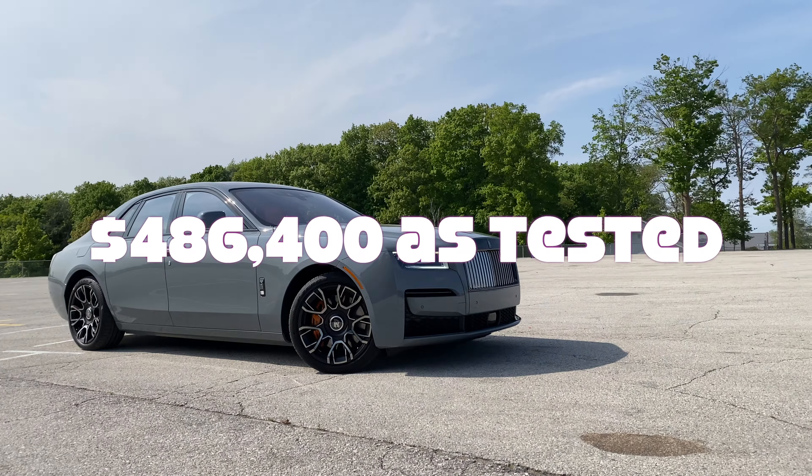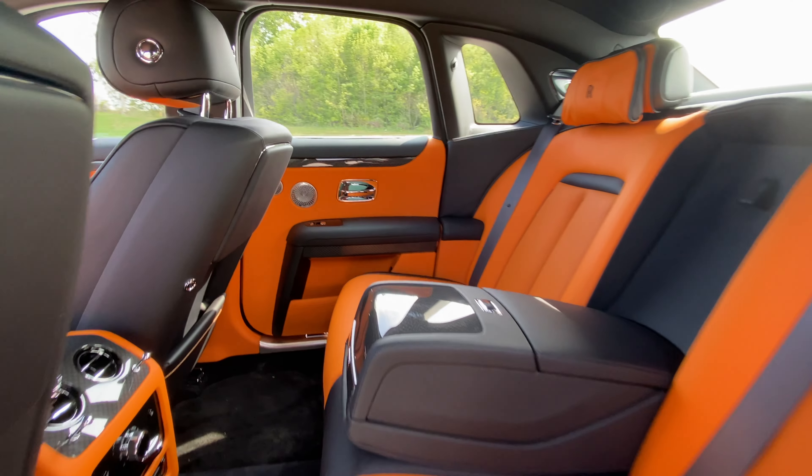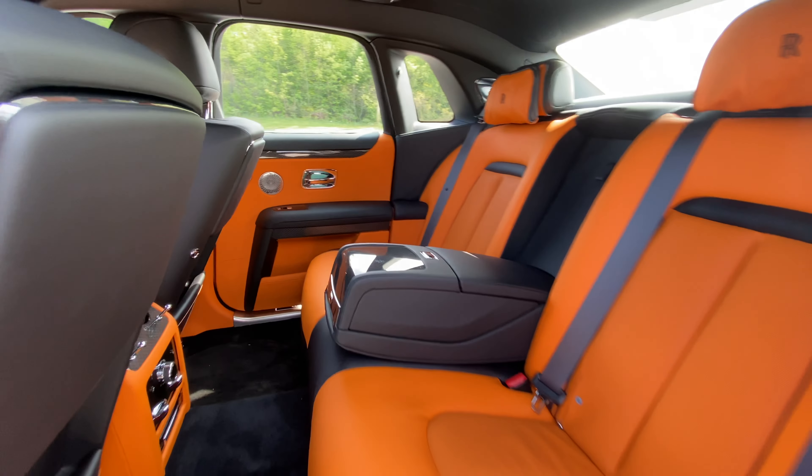The first option is the Black Badge package at $43,850. For that you get lambswool floor mats, upgraded audio, the rear theater, contrasted piping which is now black, the Rolls-Royce RR monogram blacked out, an illuminated grille, an extended veneer application in black, and the Rolls-Royce embossed doors. Next is the burnout gray paint at $15,900.